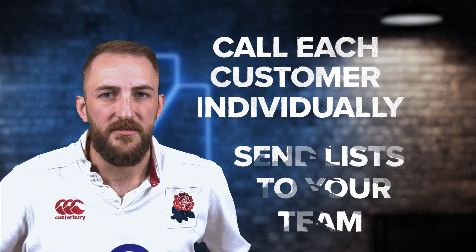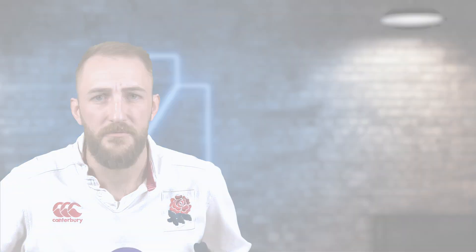Once you have that list, you can start calling the customers individually, you can send that list to your team to have them start calling, or you can use AI to reach out to them and handle that follow-up process for you.